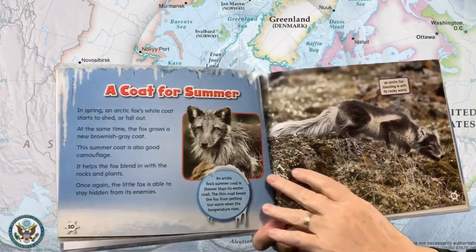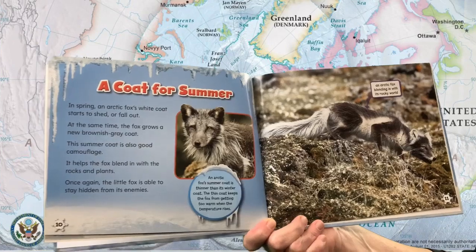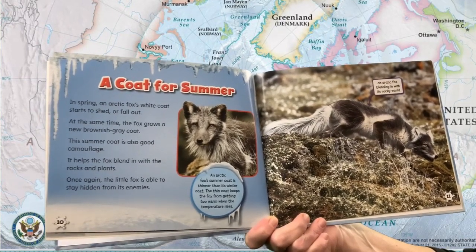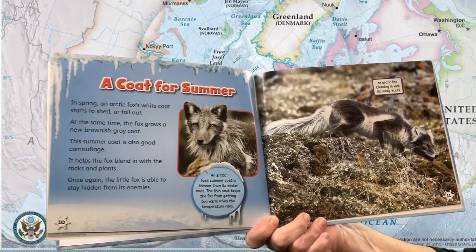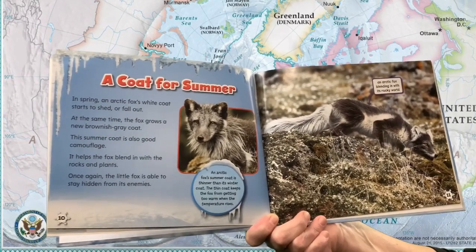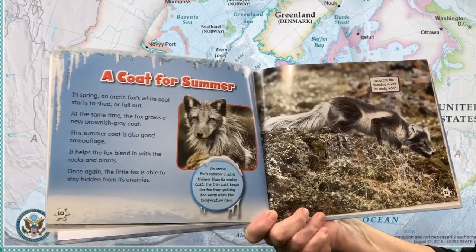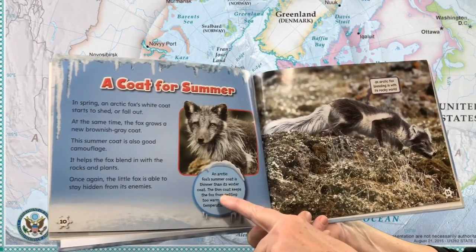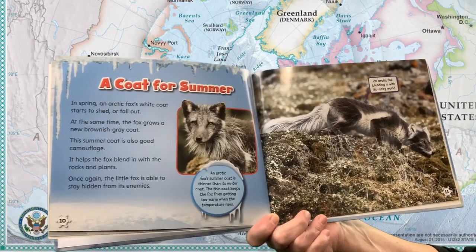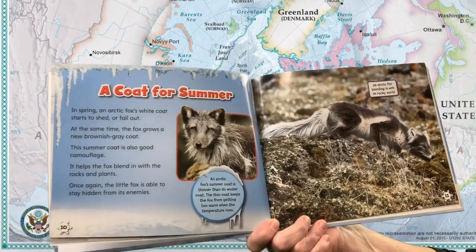A coat for summer. In spring, an arctic fox's white coat starts to shed, or fall out. At the same time, the fox grows a new brownish gray coat. This summer coat is also good camouflage — it helps the fox blend in with the rocks and plants. Once again, the little fox is able to stay hidden from its enemies. An arctic fox's summer coat is thinner than its winter coat. The thin coat keeps the fox from getting too warm when the temperature rises. An arctic fox blending in with its rocky world.